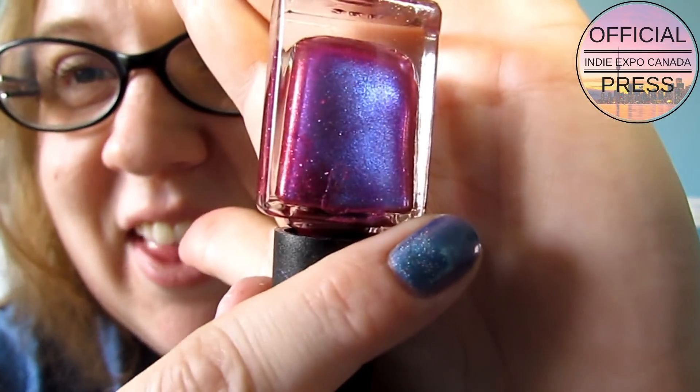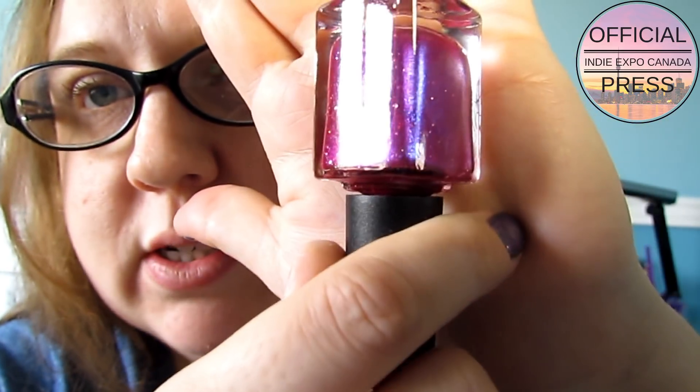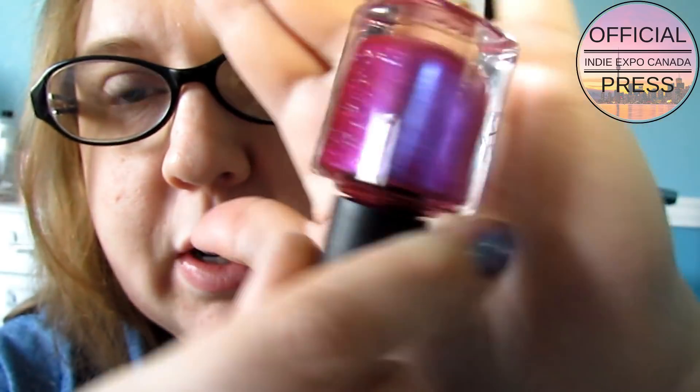This one I believe is from Colors by Loro - I bought a ton of stuff from them, I love her stuff. This is called Ya Like Eh - look at that purple shift, that's freaking gorgeous! Her exclusive last year was Oh Canada, which I love - it's absolutely gorgeous. This one looks like it's going to be a nice one too; it's got some flakies in here. I love Colors by Loro.